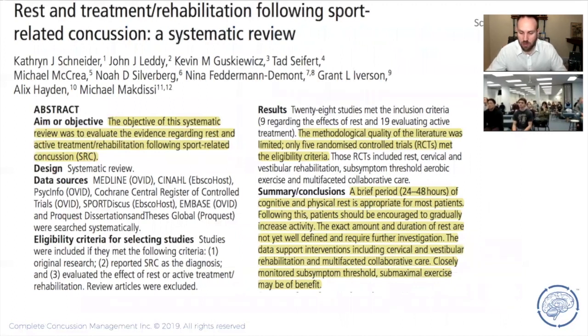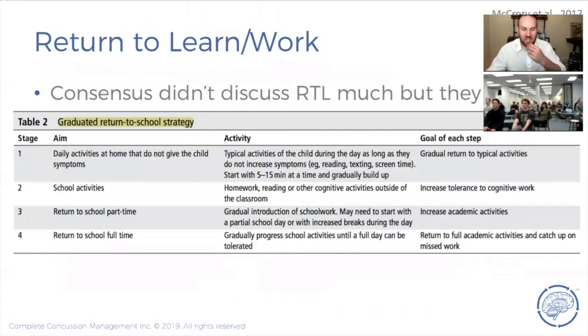A systematic review informing the Berlin consensus recommended: a period of brief cognitive and physical rest is appropriate in most patients, following which patients should be encouraged to gradually increase activity. The exact amount and duration of rest are not yet well-defined. The data support interventions including cervical and vestibular rehabilitation, multifaceted collaborative care, and closely monitored sub-symptom threshold, sub-maximal exercise. That testing protocol using a treadmill may be of benefit.